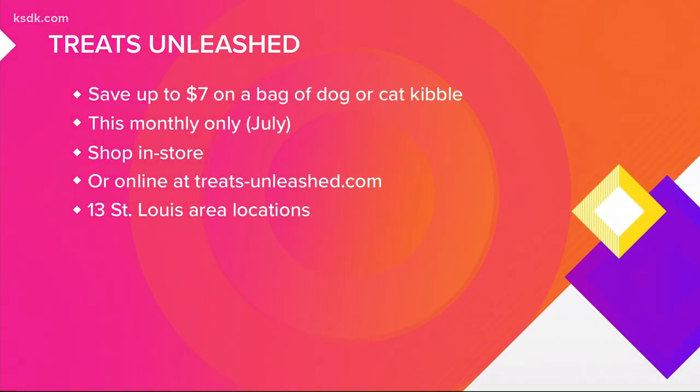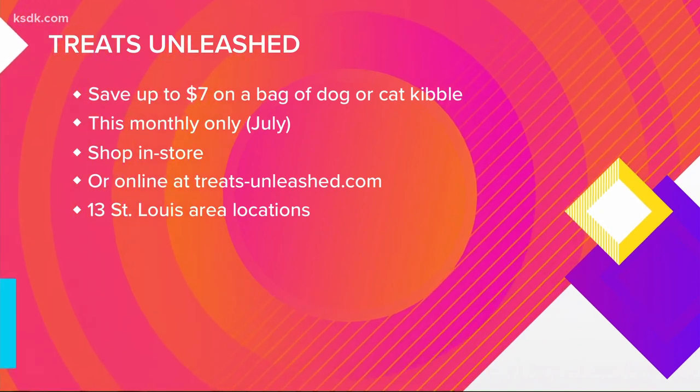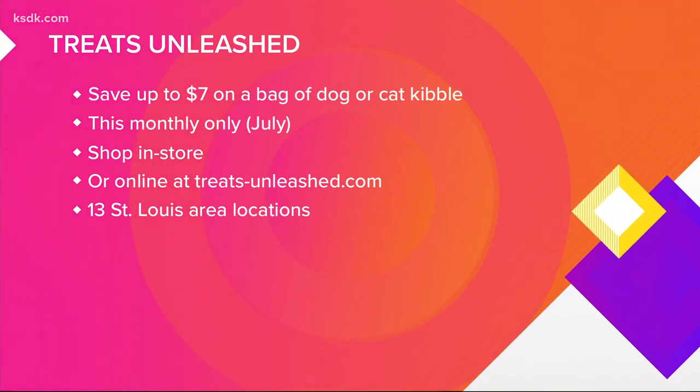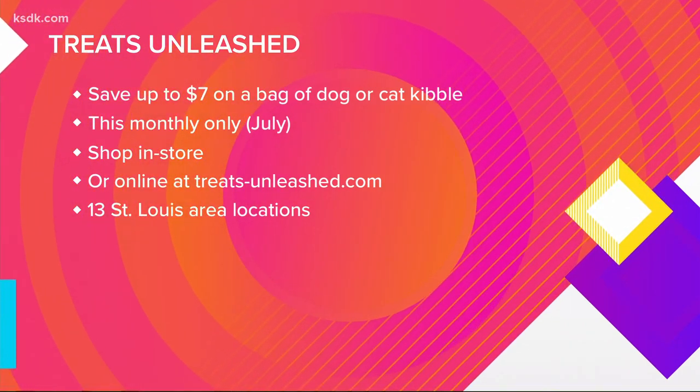Start your pet's health journey and save up to $7 on a bag of dog or cat kibble only at Treats Unleashed this month. Shop in-store or online at treats-unleashed.com.